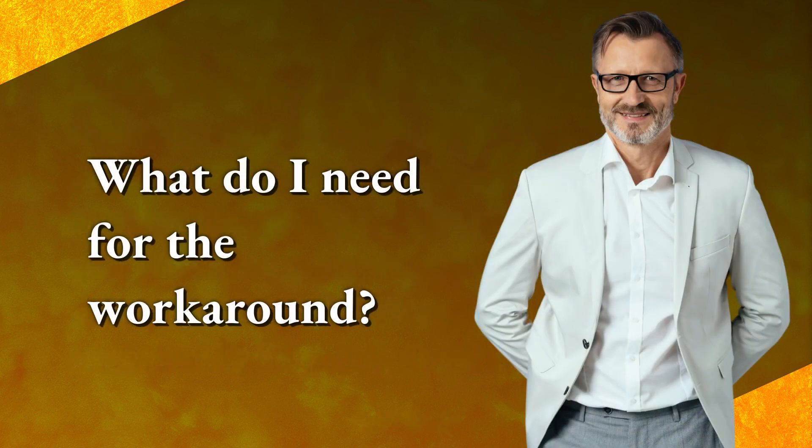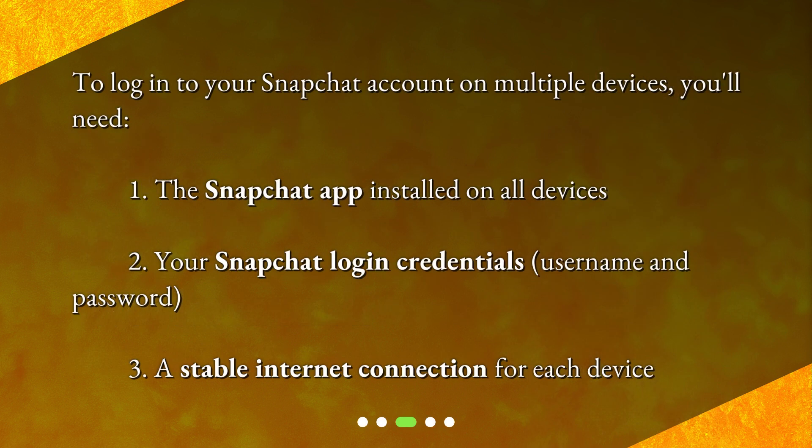What do I need for the workaround? To log into your Snapchat account on multiple devices, you'll need: 1. The Snapchat app installed on all devices. 2. Your Snapchat login credentials — username and password. 3. A stable internet connection for each device.